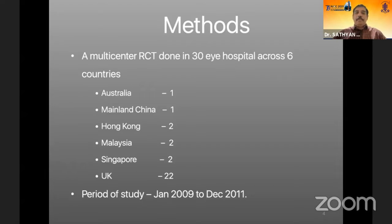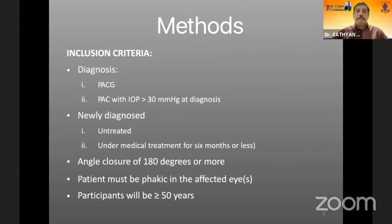This is a multicenter randomized controlled trial in 30 hospitals across six countries, conducted between January 2009 and December 2011. The inclusion criteria required a diagnosis of PACG or PAC with an IOP of more than 30 mmHg at the time of diagnosis, either newly diagnosed or under medical treatment for six months or less.